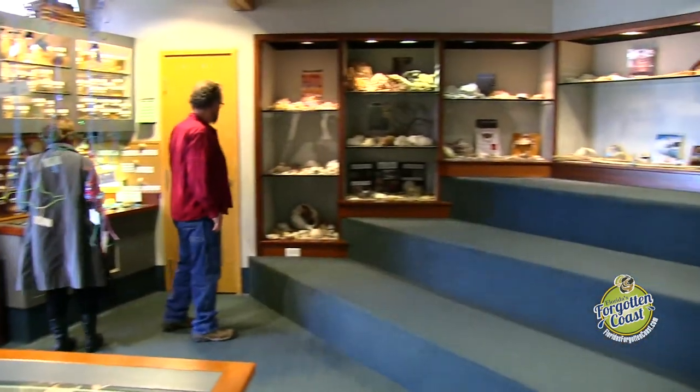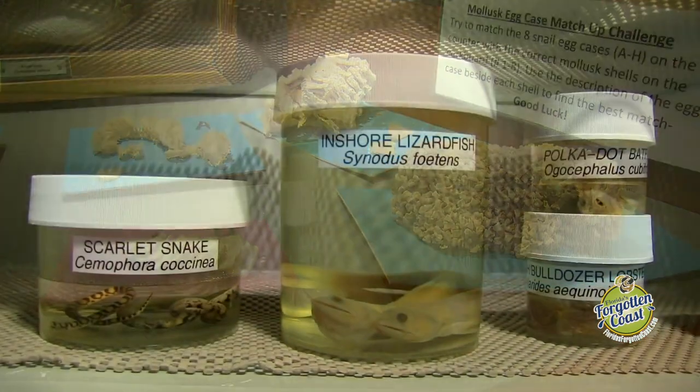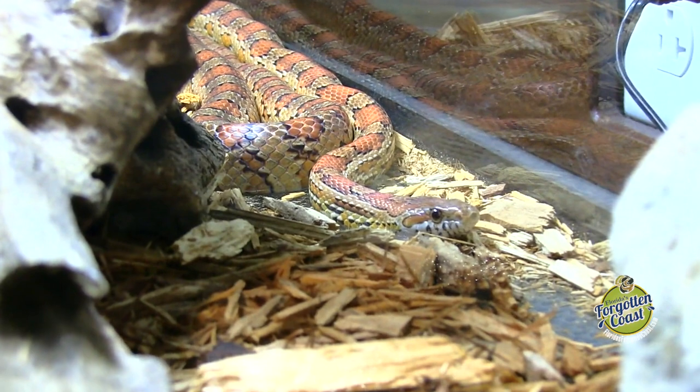The Bay Discovery Room is a hands-on room with a collection of artifacts and biofacts that you are welcome to come in, pick up, look at, and discover for yourself. We have a microscope for some of the smaller items and even a live snake on display.